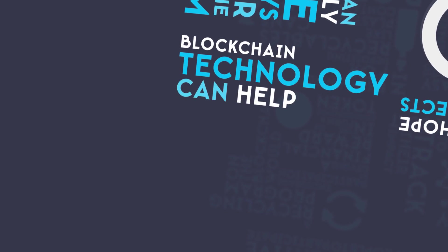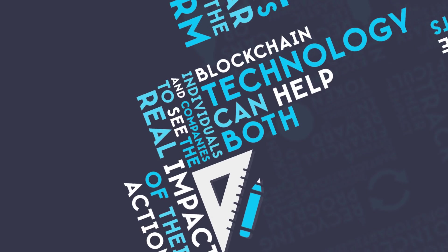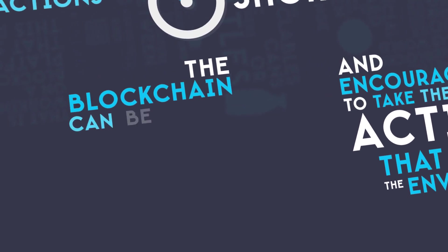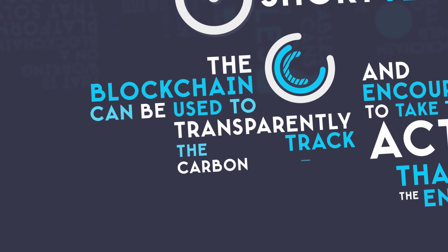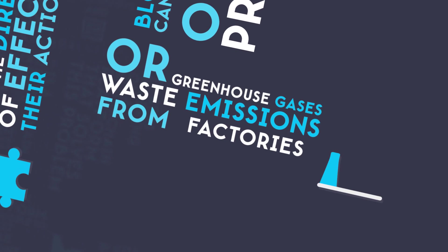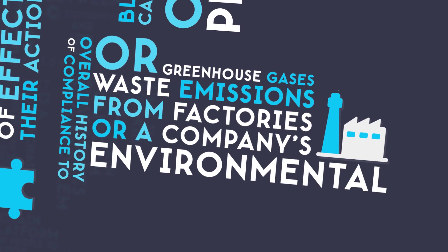Blockchain technology can help both individuals and companies to see the real impact of their actions and encourage them to take actions that benefit the environment. The blockchain can be used to transparently track the carbon footprints of products, greenhouse gases or waste emissions from factories, or a company's overall history of compliance to environmental standards.